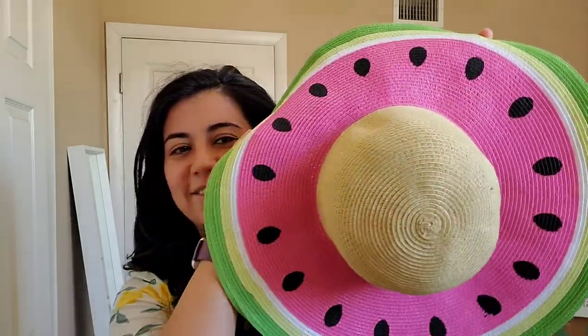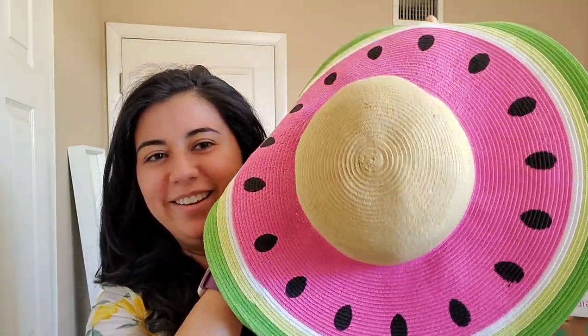This next one I thought was really fun. I like getting quirky things like this. So it's like a watermelon hat, and it says August Hat Company is the brand.